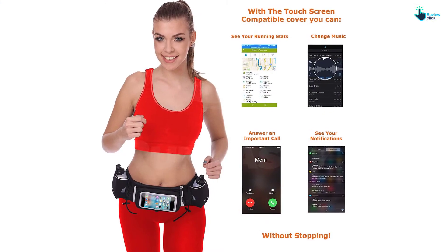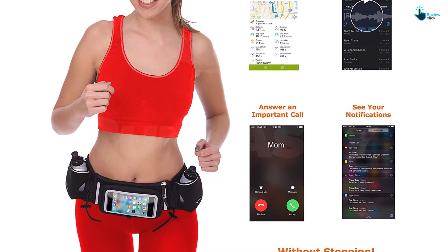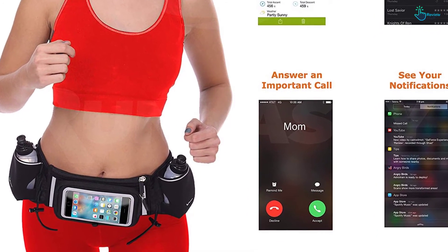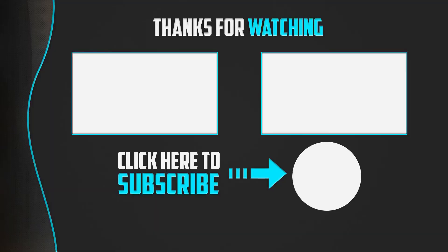The front pouch features a perfect size that can host even the largest cell phones such as iPhone 6, 7, 8 Plus, Note 5, S8, and with the standard cases on. Thanks for watching guys — I hope you liked this video. If it was helpful, please make sure to like, comment and subscribe. If you have any questions related to these products, you can leave a comment down below and I will get back to you as soon as possible.